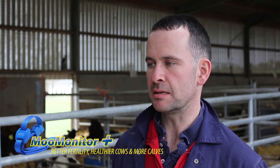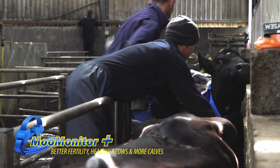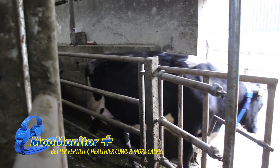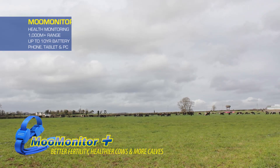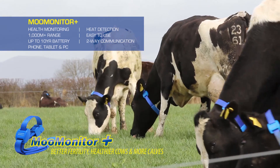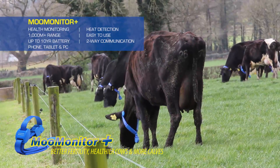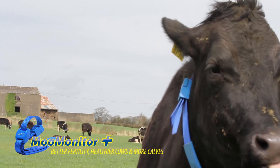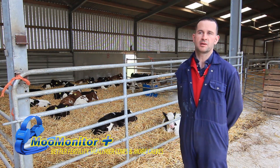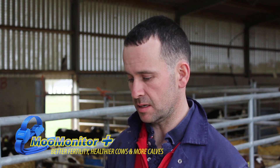I knew DairyMaster had a MooMonitor system and I was definitely interested in looking at it. Any of the guys I spoke to were really, really happy with it — tail painting was no more. Some of the guys I spoke to, they were living 10 miles from their farm, and they were solely relying on the DairyMaster MooMonitor system. When we're detecting heats by ourselves, you may not always be AI-ing at the correct time — you may be 12 hours too late or 12 hours too early. The app seems to be picking up the time the cow starts her heat and flagging when the time is more suitable for AI.